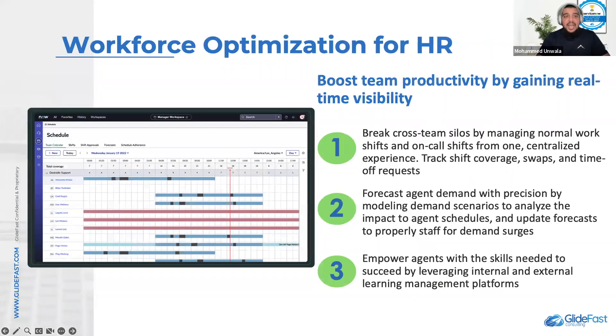And lastly, I want to talk to you about Workforce Optimization for HR. This is a brand new feature that has some underlying powerful components, and I'm going to highlight all of them today. The first is the HR Manager Workspace — a landing page that offers a single pane view of key metrics and KPIs for your people managers.